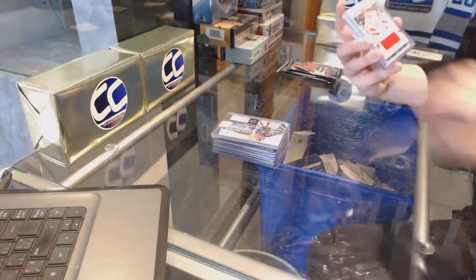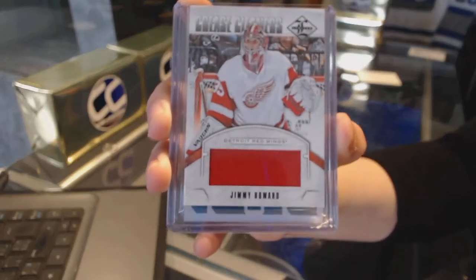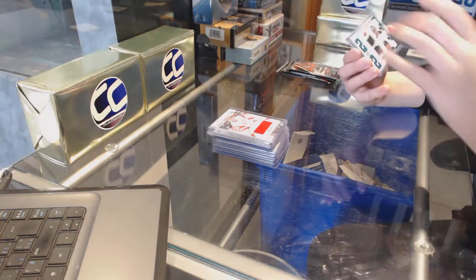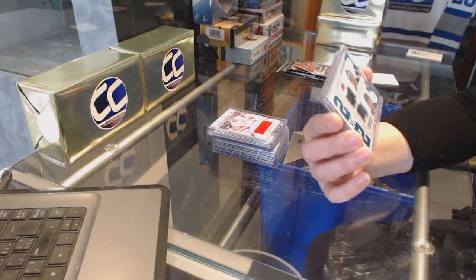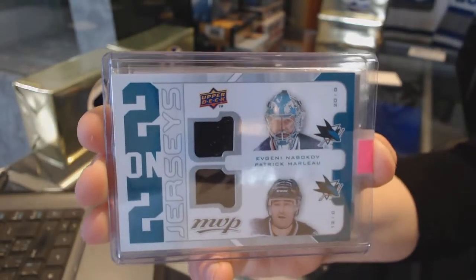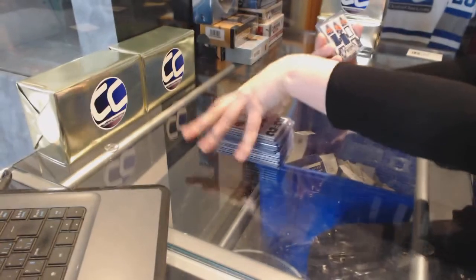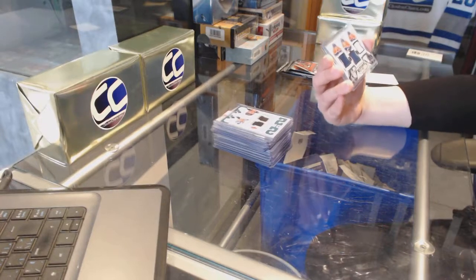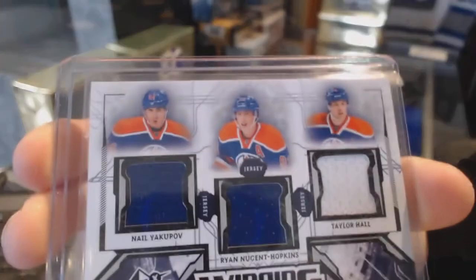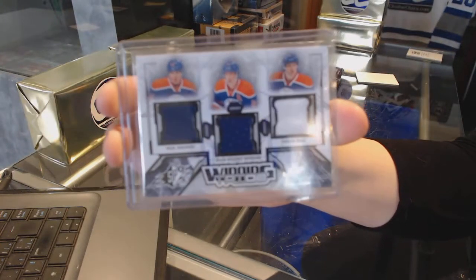Crease Cleaners jersey number to 99 for the Detroit Red Wings of Jimmy Howard. 2-on-2 jersey for the San Jose Sharks of Evgeny Nabokov and Patrick Marlowe. And a Winning Trios triple jersey for the Edmonton Oilers of Yakupov, Hopkins, and Hall. Winning Trios jersey for the Oilers.